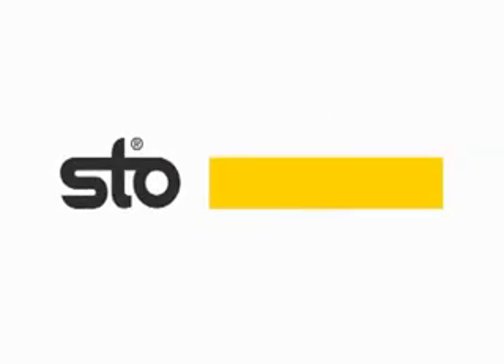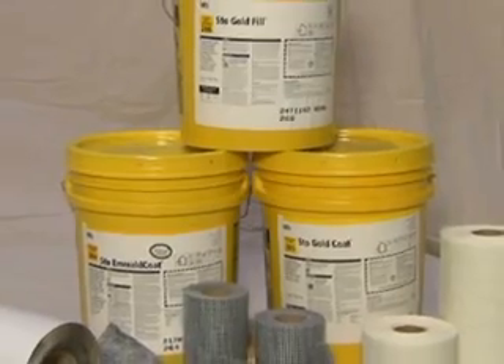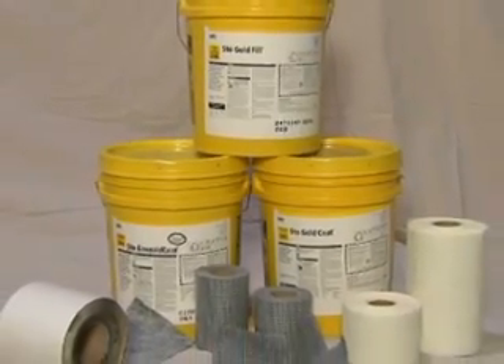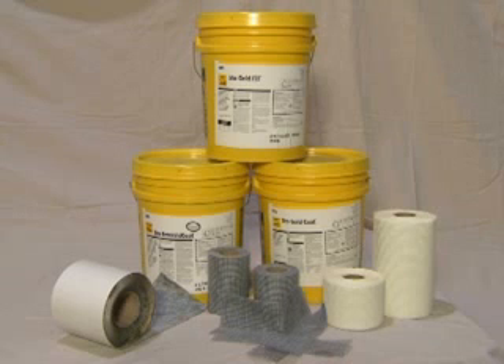Welcome to the Stogard family of products, the superior spray-on building wrap system. This installation instructional video will guide you through the simple steps of applying our innovative wall protection solutions. Stogard is an efficient assembly of products that combine to create a long-lasting waterproof air barrier in wall construction. These products are intended for use by construction professionals to protect homes and commercial structures.